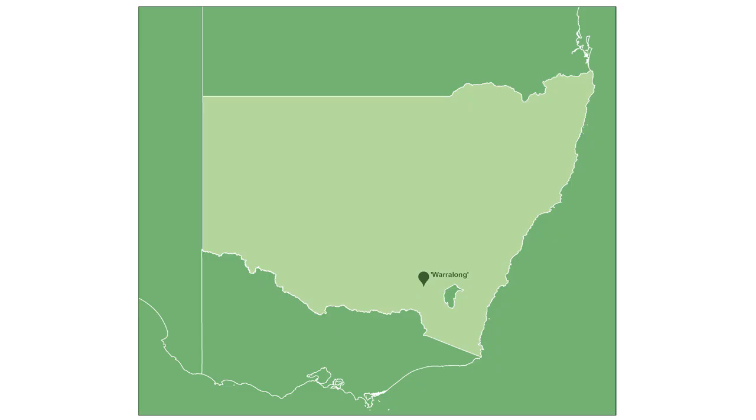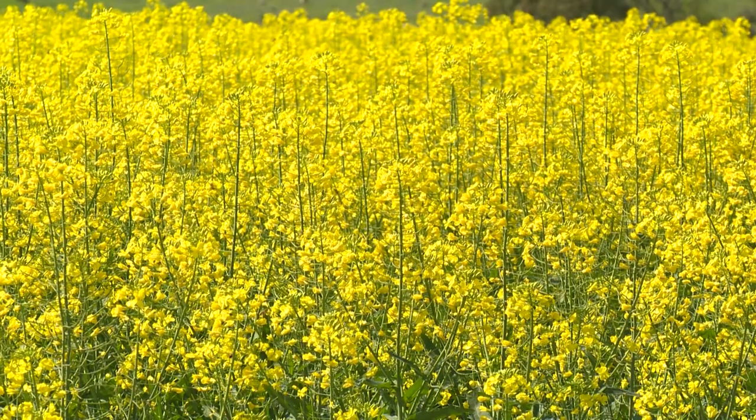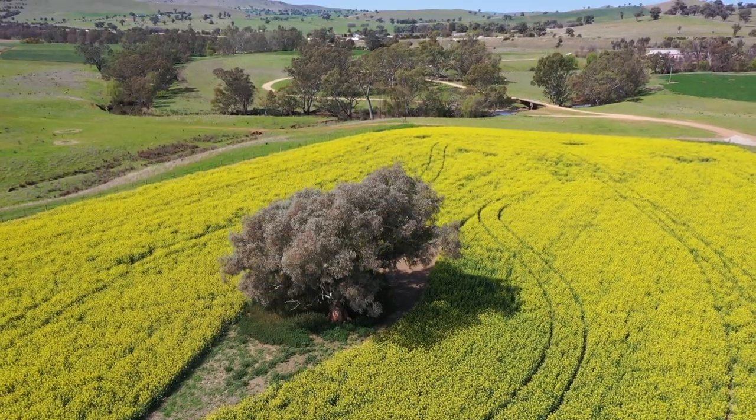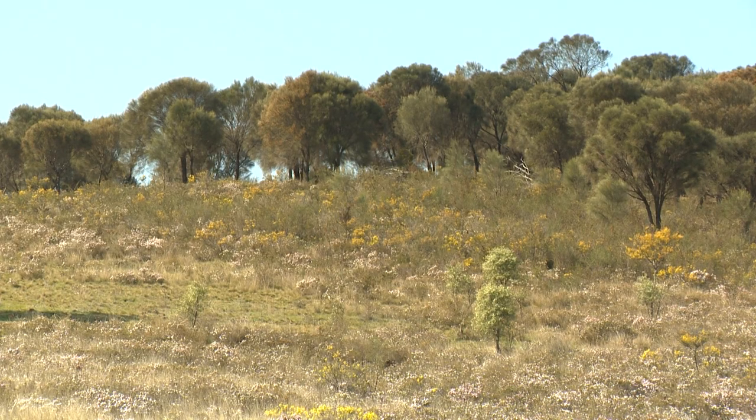Warrolong, like many properties in the Riverina, has a number of natural assets and we can see some of them here today. We've got the soils that are producing these canola crops, we've got scattered remnant vegetation, we've got rocky outcrops, and we've got that beautiful serpentinite woodland.